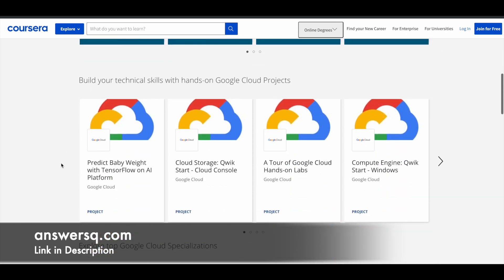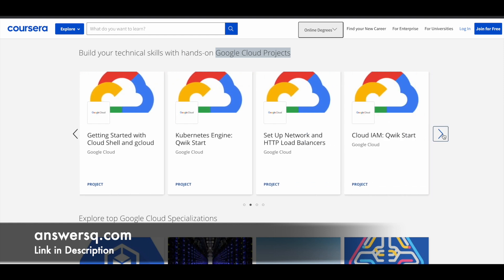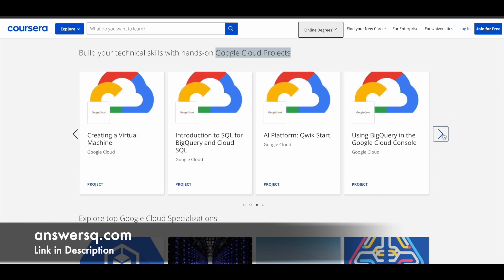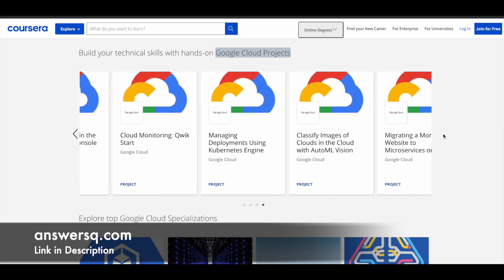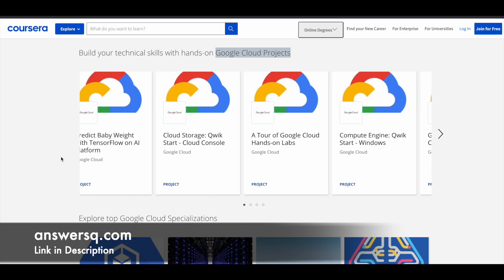Moving on, there are some very good Google Cloud hands-on projects, which include Predict Baby Weight with TensorFlow on AI Platform, Cloud Storage Quickstart, Cloud Console, A Tour of Google Cloud Hands-on Labs, and many more projects. I will give you a link through which you can access all of these.